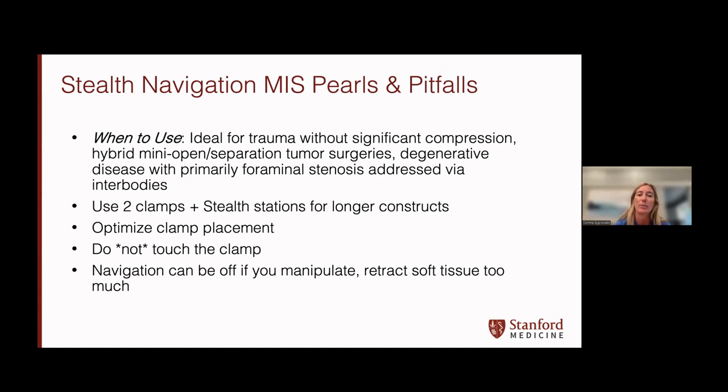Stealth is great in many conditions — any type of intraoperative CT-guided navigation that needs an intraoperative CT scan. It can be great for patients with trauma without significant compression in MIS cases, and for hybrid or mini-open separation tumor surgeries. There are pitfalls: optimizing clamp placements, not touching the clamp so you don't need a repeat spin, and navigation can be off if you manipulate or retract soft tissue too much.